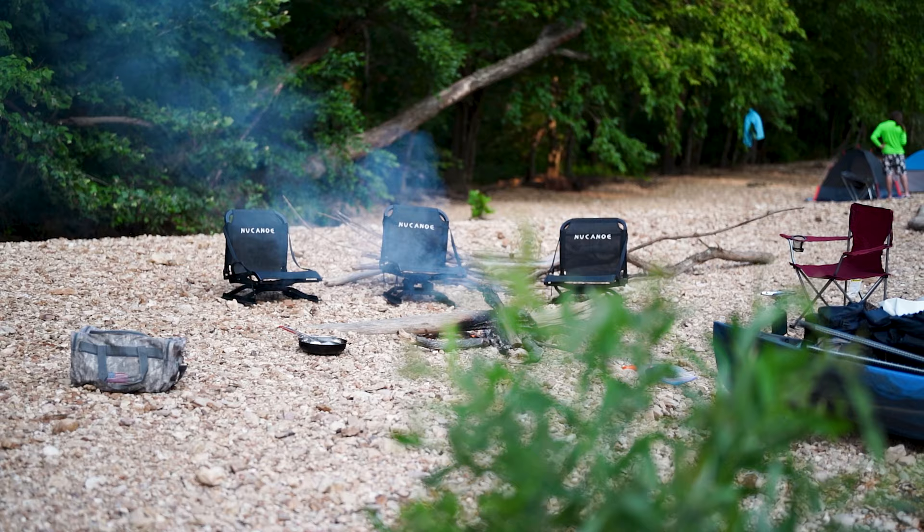You want a comfortable way to sit and relax when you get to camp, so you may want to bring a camp chair. It just so happens that New Canoe kayaks have removable chairs that you can take with you into your campsite to relax. There are also a lot of lightweight camp chair options that you could throw on your kayak, though we don't have personal experience with those yet.